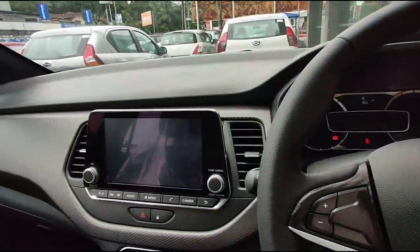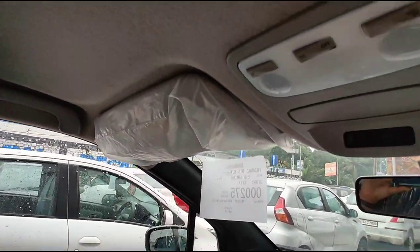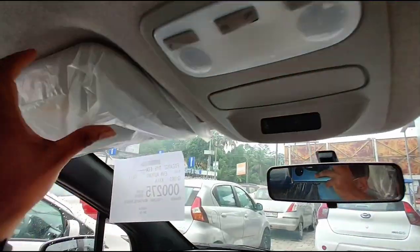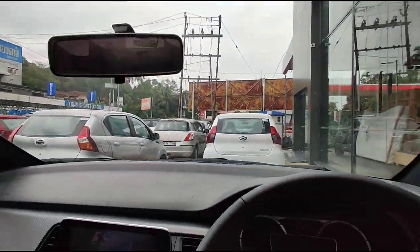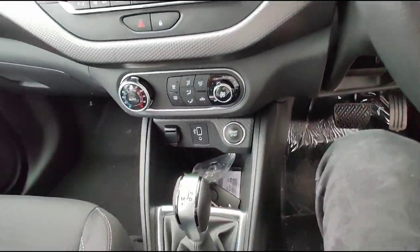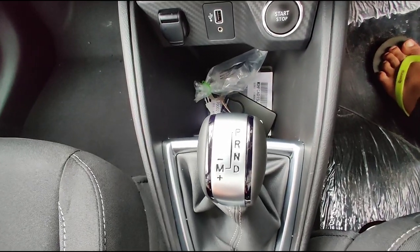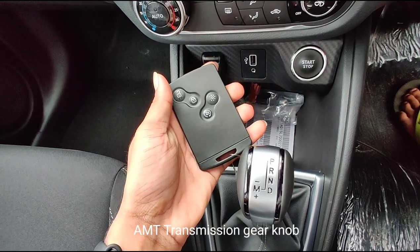Nissan Kicks Interior and Features. Inside, the Nissan Kicks Turbo CVT is also as soothing and appealing as its exterior. The moment you get on the driver's seat, you notice the steering wheel wrapped in leather, which also houses multiple controls for added convenience. In the dark, you'll be highly amused by the ambient lighting, aka mood light. The dashboard also exhibits leather, which makes the interior look more premium. The dual-tone upholstery also catches the sight and the seats look finely designed to let you drive stress-free.